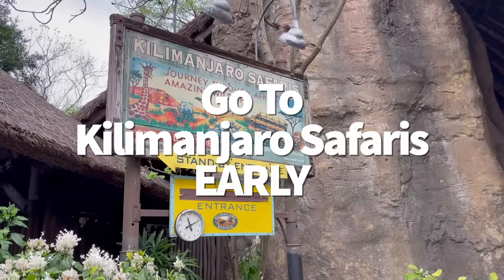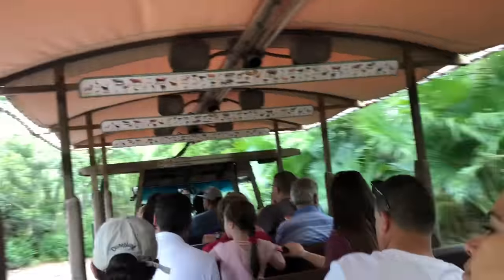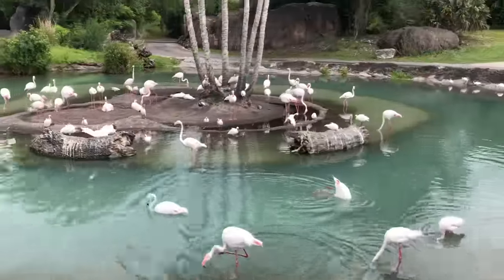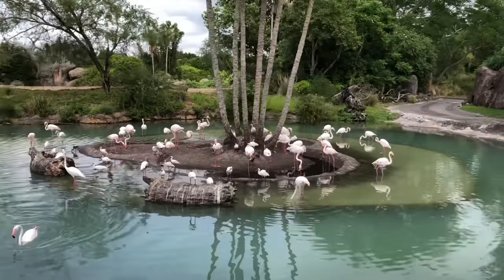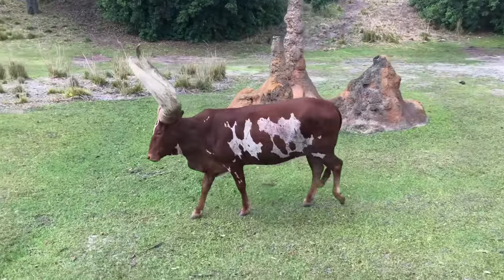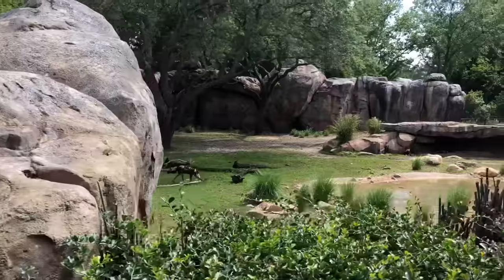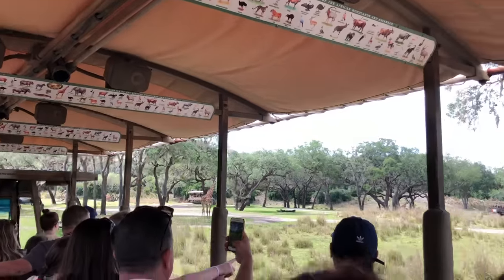Next tip: go to Kilimanjaro Safaris early. If you ride during the heat of the day, not only is the line hot and sticky, but the animals will likely be hiding and snoozing. If it starts to drizzle, many animals love a rainy day to splash around, so that can also be a great time to get in line.